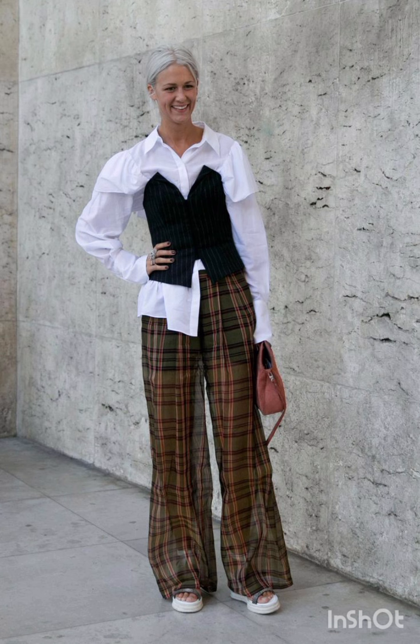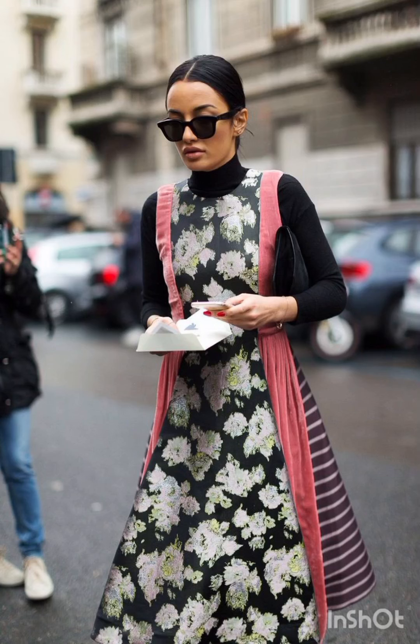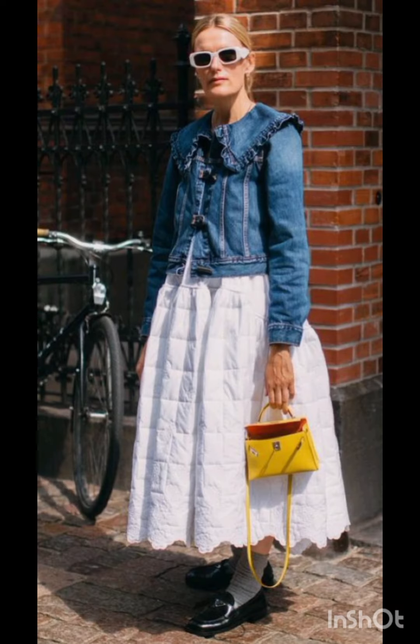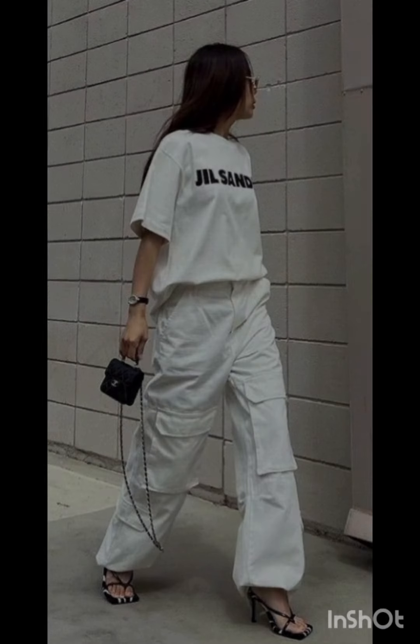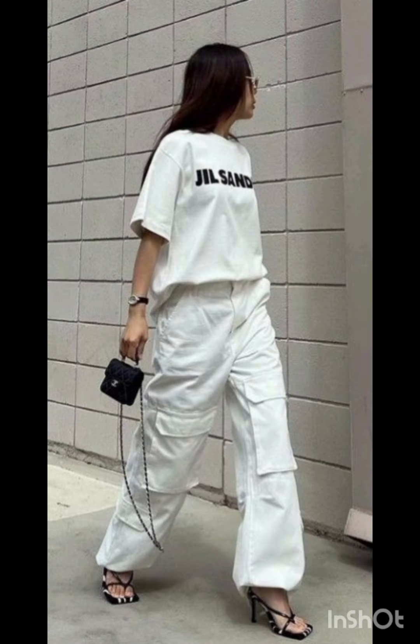Complement the sundress with comfortable sandals or espadrilles and a wide-brimmed hat. To keep it casual, try high-waisted denim shorts and a crop top — sneakers or stylish sandals work well, and don't forget your sunglasses.